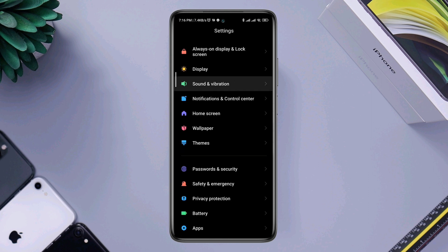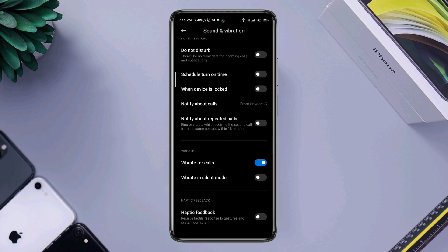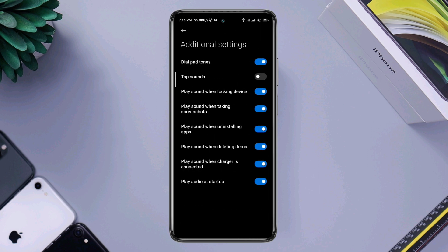Go back again, scroll down, and tap Sounds and Vibration. Scroll down and tap Additional Settings. Turn off all the settings that you don't need. Then go back to the primary Settings again.